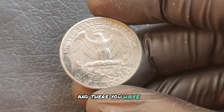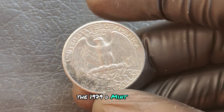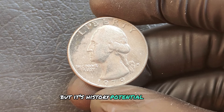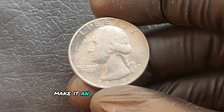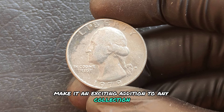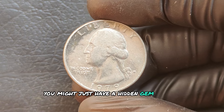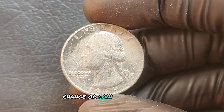The 1979 D mint mark Washington quarter may not look like much, but its history, potential rarity, and value make it an exciting addition to any collection. Who knows — you might just have a hidden gem sitting in your pocket change or coin jar right now.